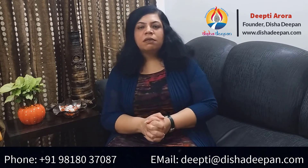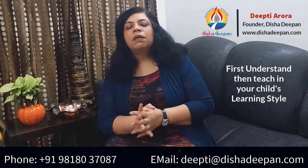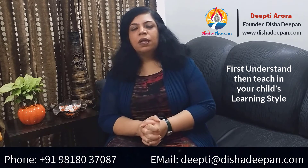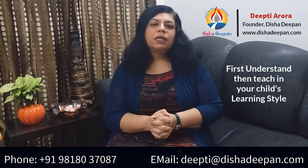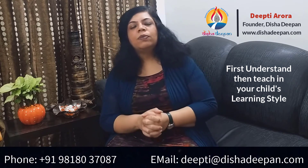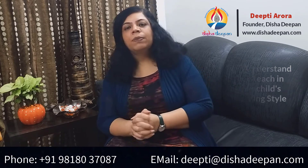The modern way is to first understand our children better and then teach them in their own style of learning for better attention. DMIT helps you in knowing your children better and understanding the correct parenting techniques, and creating customized learning programs for your children as per their innate capabilities.